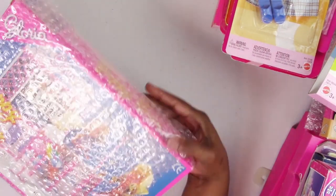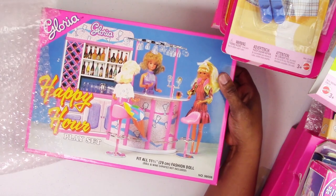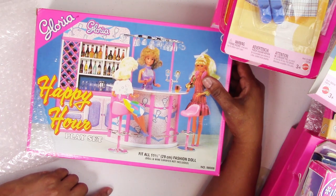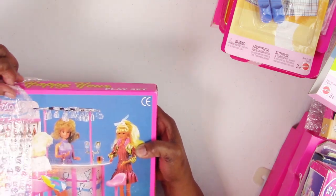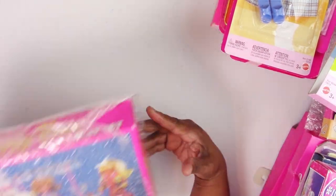Also in this tote is a Happy Hour Gloria bar. I bought this years ago to customize for my dolls and haven't taken it out of the box yet, but I'm going to get around to that now that I can set up my dioramas and photograph and play. This is kind of my trip down memory lane.